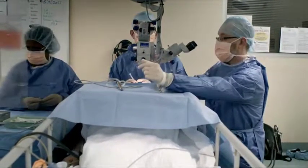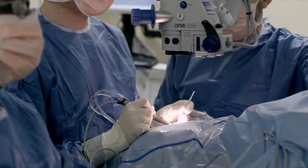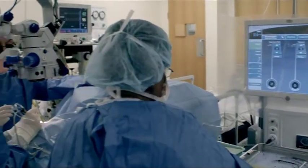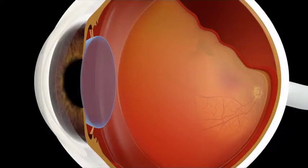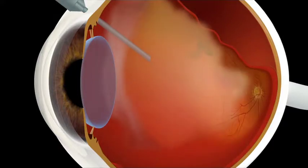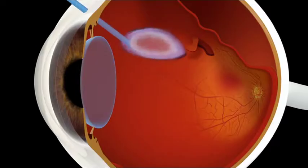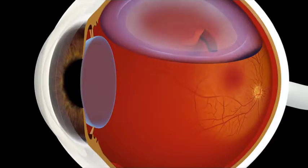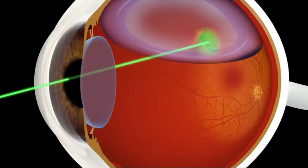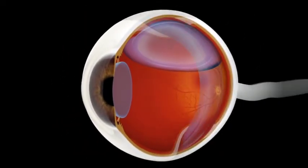The surgeon uses a microscope to see into the back of the eye. Surgery to reattach the retina can normally be done in about one hour. First, the surgeon will remove the vitreous in your eye — this is called a vitrectomy. Then the retina is pushed back into place with a gas bubble. Tears or holes are repaired using laser therapy. A silicon band may be placed around the eye.